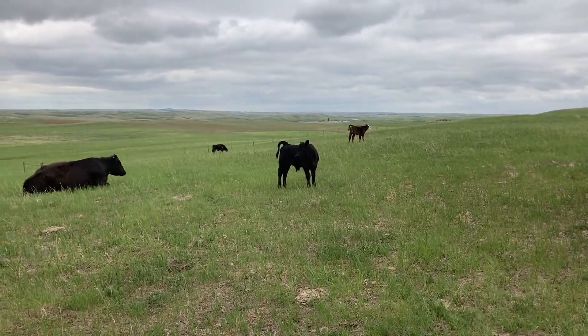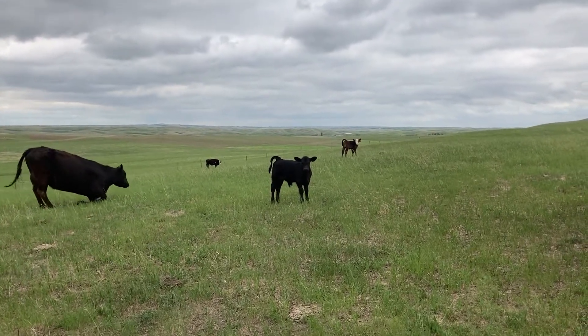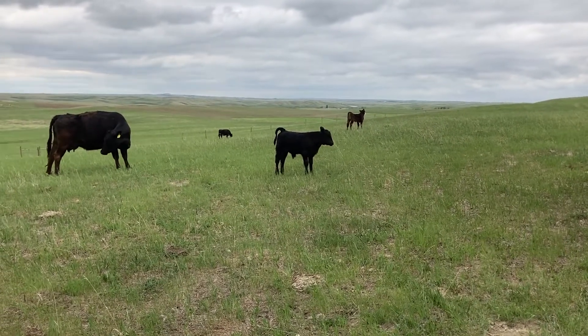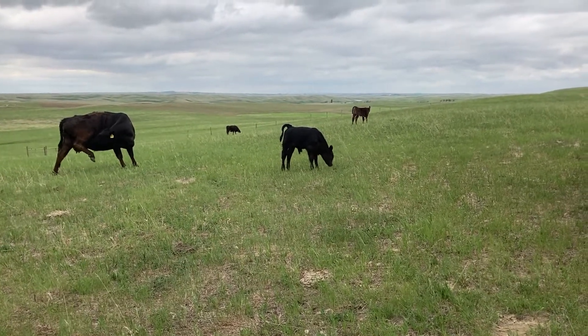As I said before in another video, when we are picking replacement heifers, we're trying to really select for fertility. And in our cows, our goal is to only put the bull in for two cycles this upcoming year.